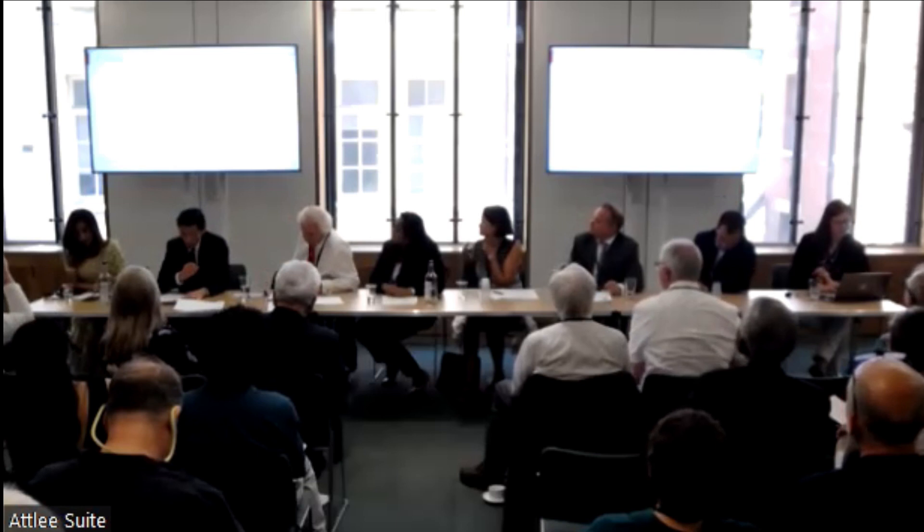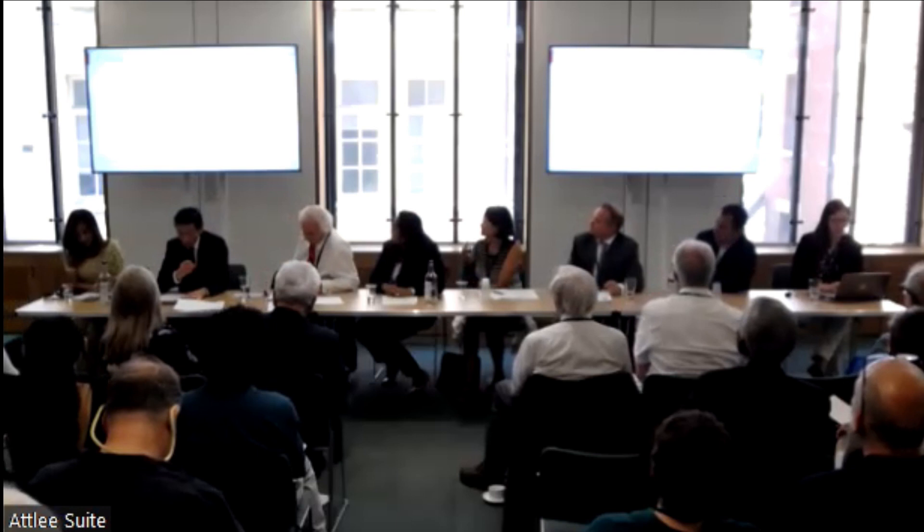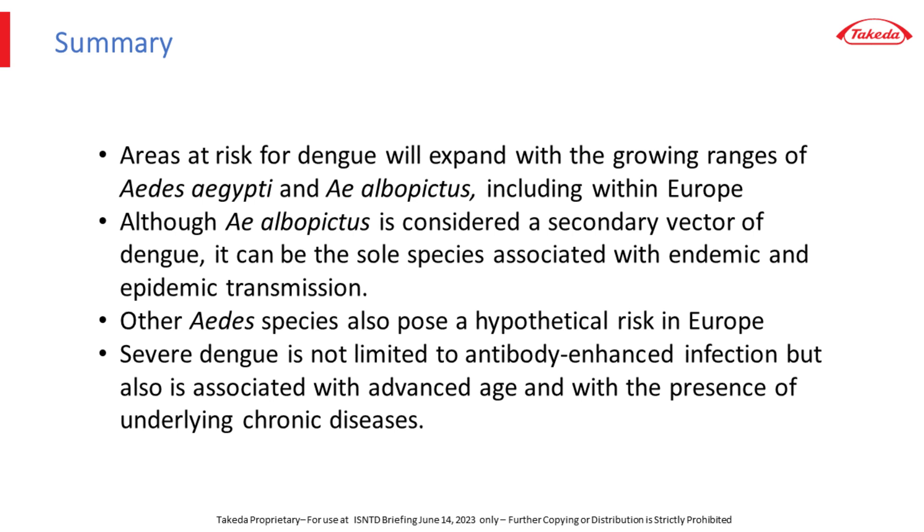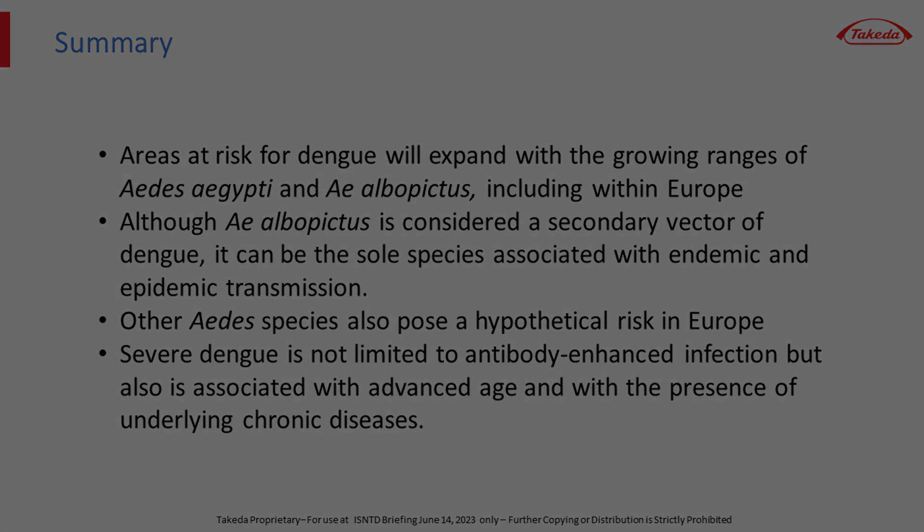In conclusion, areas at risk for dengue will expand with the growing ranges of Aedes aegypti and Aedes albopictus, including within Europe. Although Aedes albopictus is considered a secondary vector of dengue, it can be the sole species associated with endemic and epidemic transmission. Other Aedes species also pose a hypothetical risk in Europe. Finally, severe dengue is not limited to second antibody-enhanced infections, but also is associated with advanced age and the presence of chronic disease. Thank you.